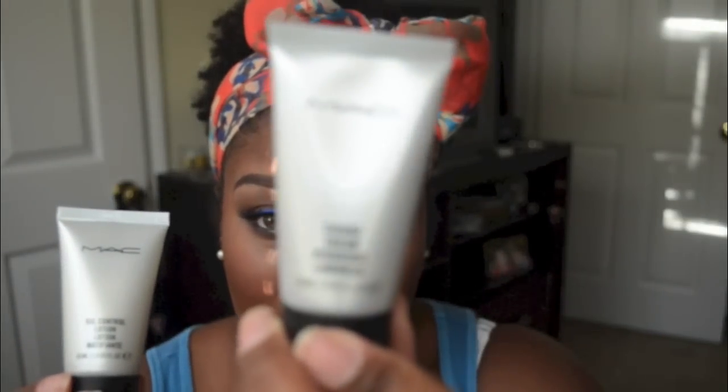I bought the to-go size Strobe Cream and Oil Control Lotion. I've had the Oil Control Lotion before but wasn't sure if I liked it, so I tried it again — and since it's only like $10 or $15 for this size, I thought why not. I've been using the Strobe Cream and I really like it. It gives you an iridescent pearl look, like a strobe light on your face, and it really shows through underneath makeup. The Oil Control Lotion helps control oiliness underneath my makeup every day.